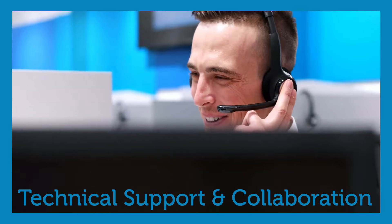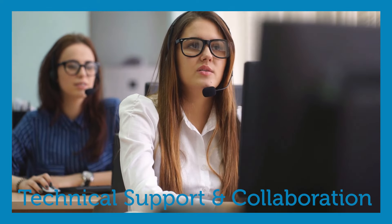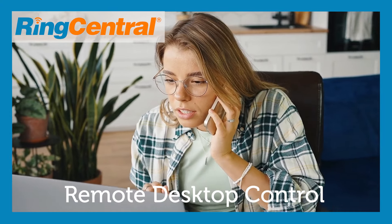How can you improve customer service, technical support, and collaboration with one simple communications upgrade? Check out RingCentral's Remote Desktop Control.